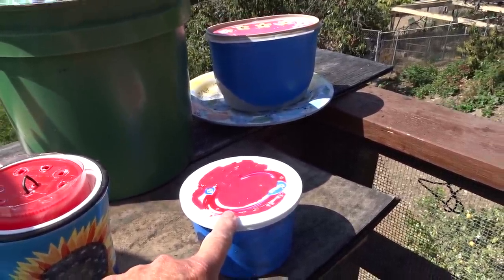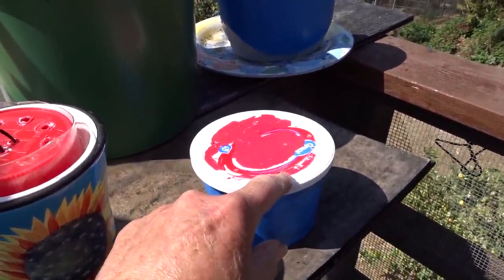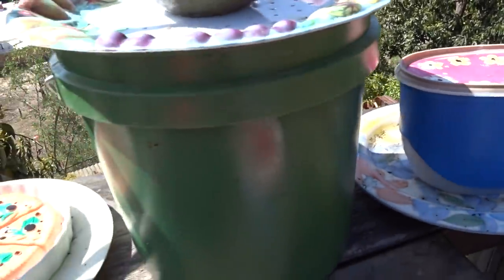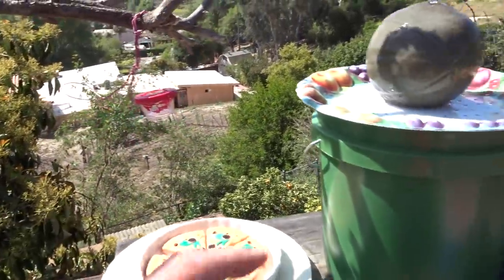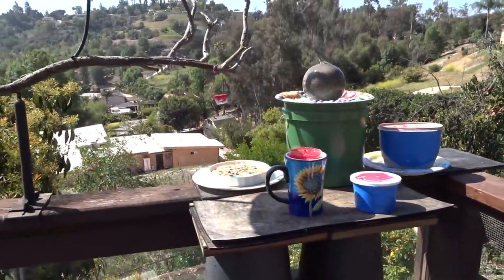The past couple days, some of them have figured out there's a small lip there and they can sit and eat there. This one's got a lip — they like to sit. They sit on the edge of that one and this one. And here they fly to it, sit, and feed from here. This is just a DIY solar fountain project I made.